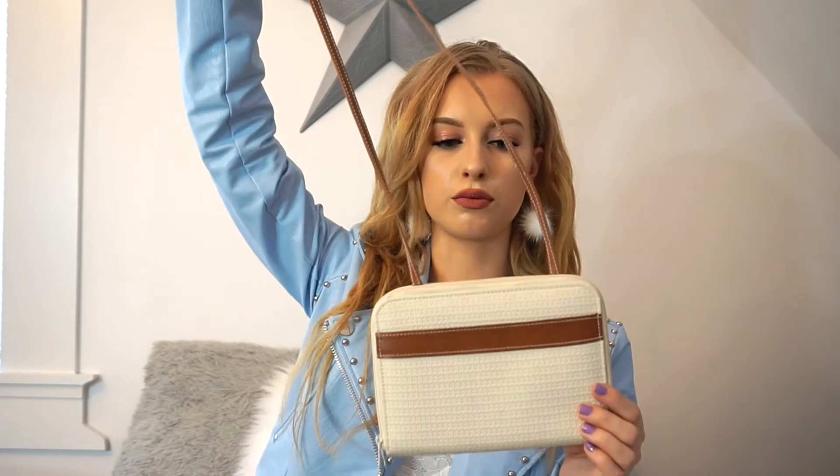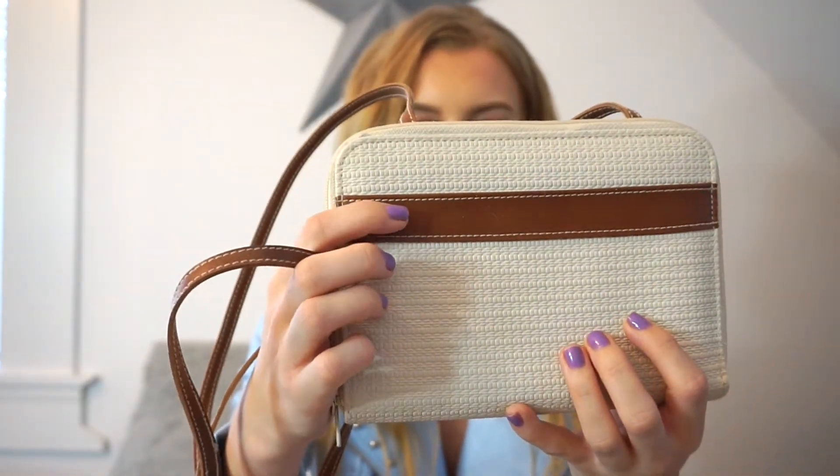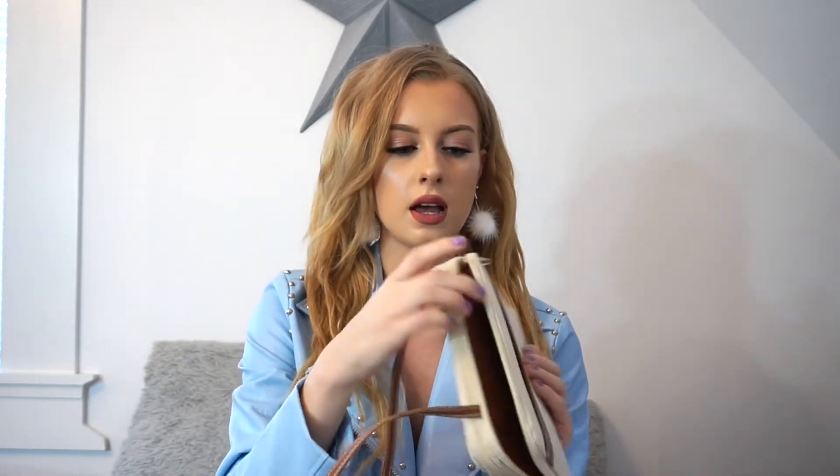I have a few purses here to show you guys. The first one I bought was just this really pretty crossbody bag in this cream color with a warm brown. I thought this was so perfect — I've been using this literally every single day since I bought it. It has two compartments and basically it's like a wallet inside. Even though it's small, I can literally fit everything I need in this. I love this so much — it's so cute.